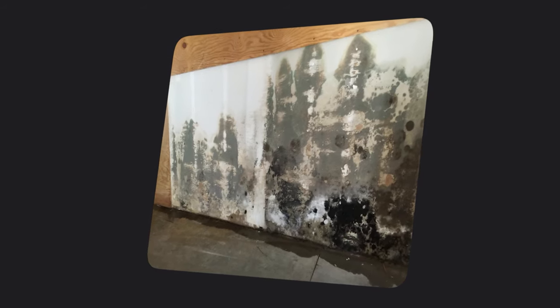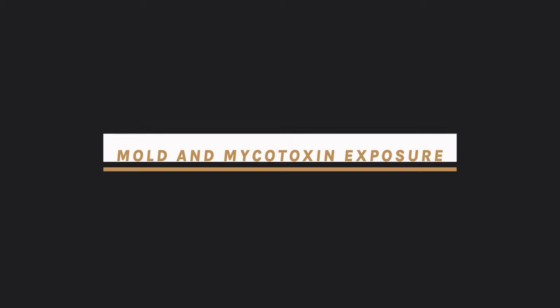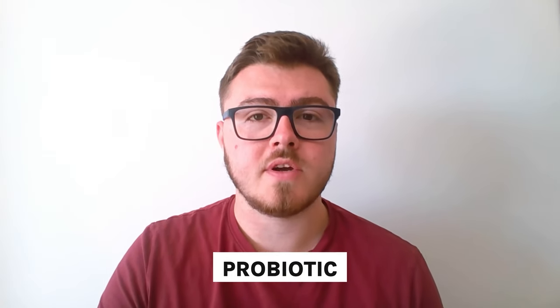So if you have a history of biotoxin illness, mould exposure, or have lived in a water damaged building, the mycotoxins produced have a very potent antibiotic effect and we have to correct the damage done to the microflora. This is actually one of the root causes of my own illness — I lived in a water damaged building for about seven years and it was one of the primary influencing factors on my gut dysbiosis.